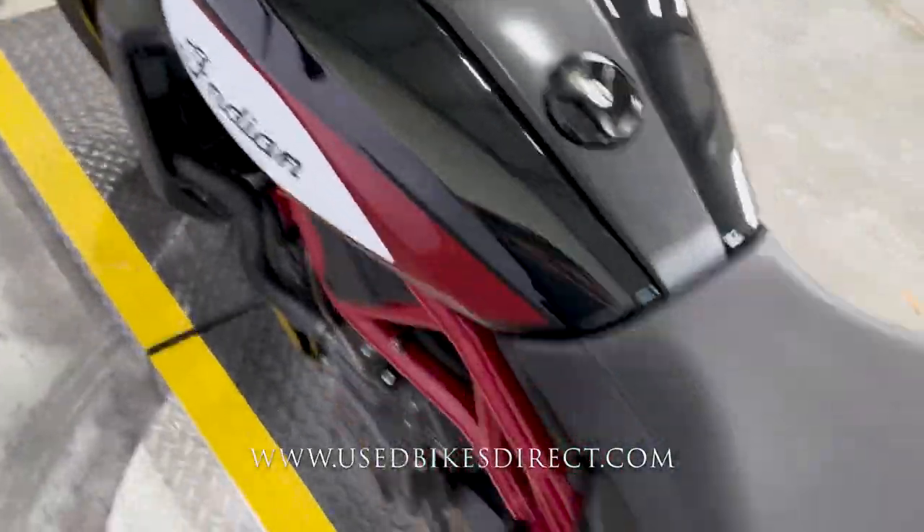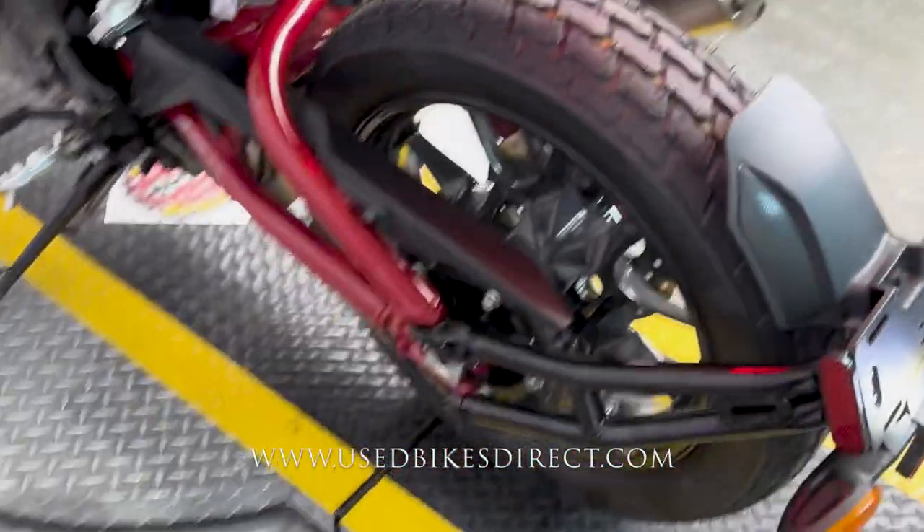And as you can hear, she sounds as good as she looks. Zooming in, we'll give you some detailed shots of the bike along the way.